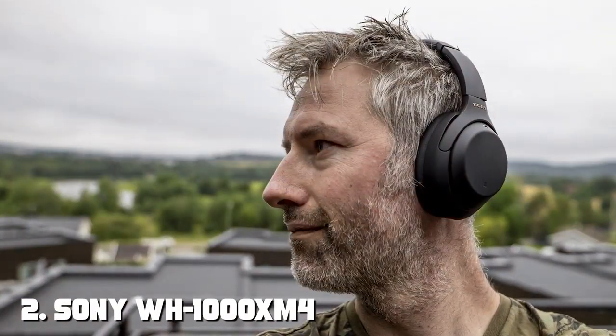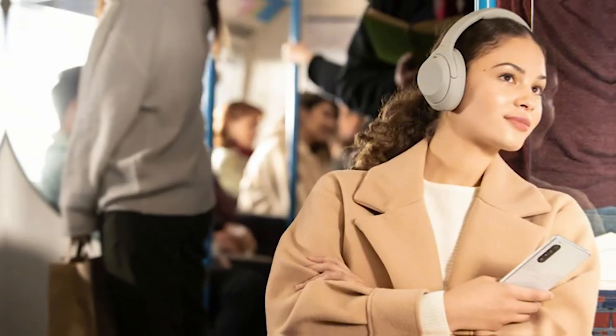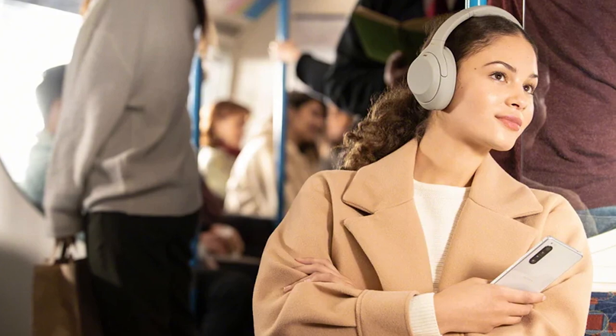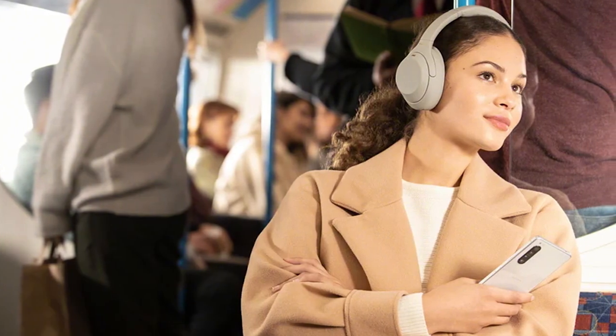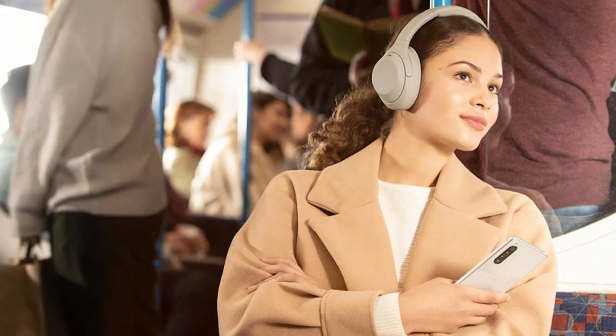Next up, we have the Sony WH-1000XM4 Wireless Headphones. These headphones are a true powerhouse in the budget category, offering premium features at an accessible price point. The design is sleek and modern with plushier cushions and a comfortable fit for extended wear. Sound quality is where the Sony WH-1000XM4 truly shines.